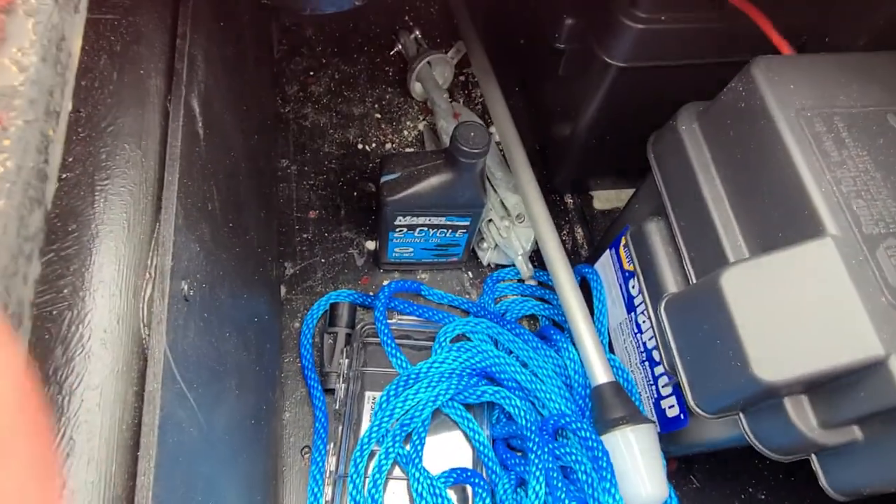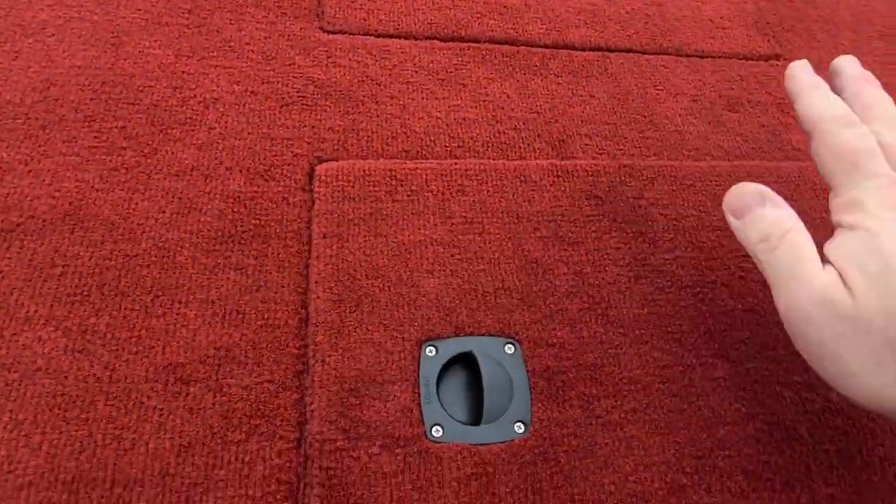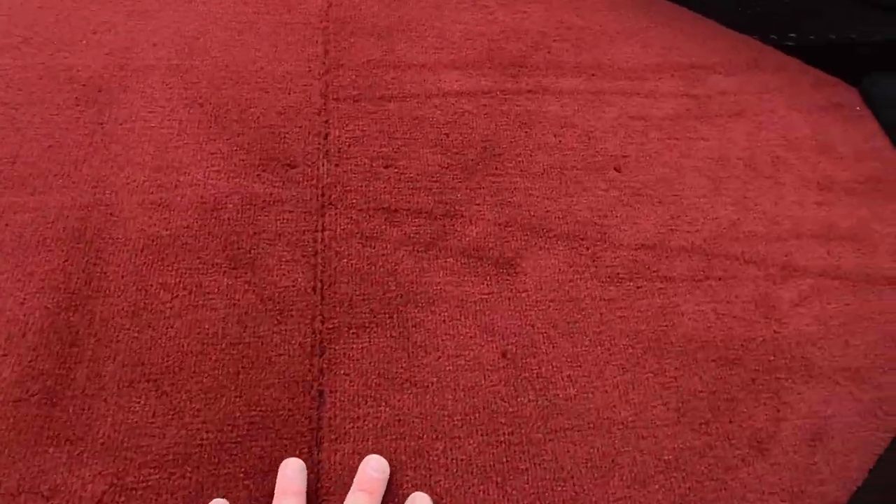Anchor, rope, some oil. I opted for the nylon straps instead of hinges.